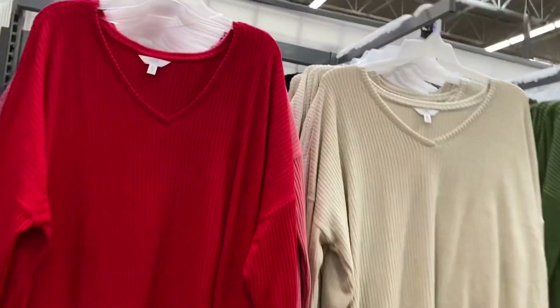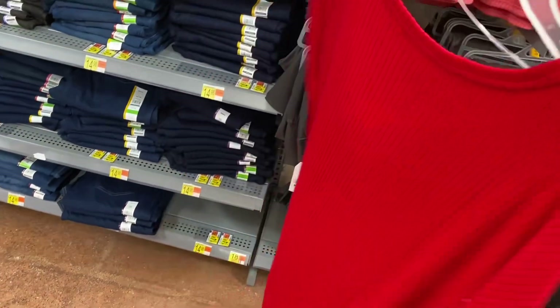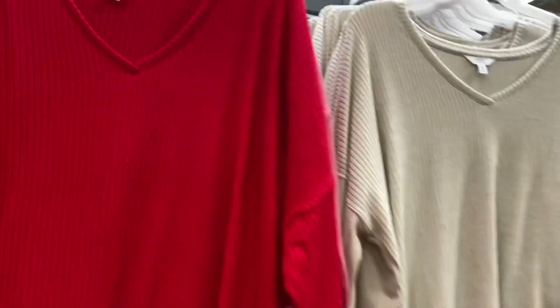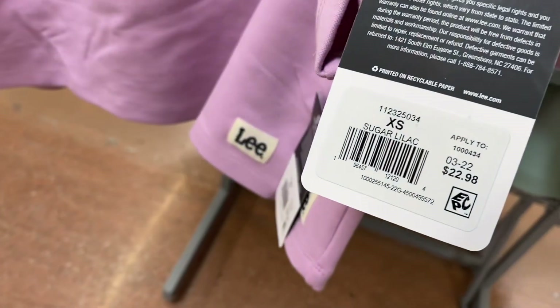I showed these before, but here are the super soft tunic tees — they're ribbed with a thicker ribbing. They come in pink, black, green, and cream. And this one is really cool — it's $22.98, the Leid brand, a fleece crop top. I like both colors.